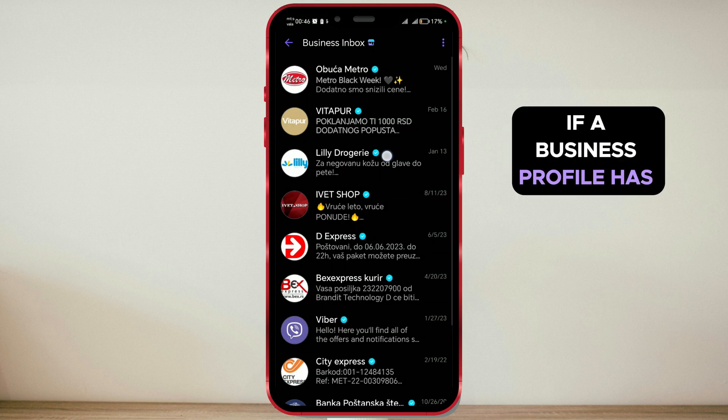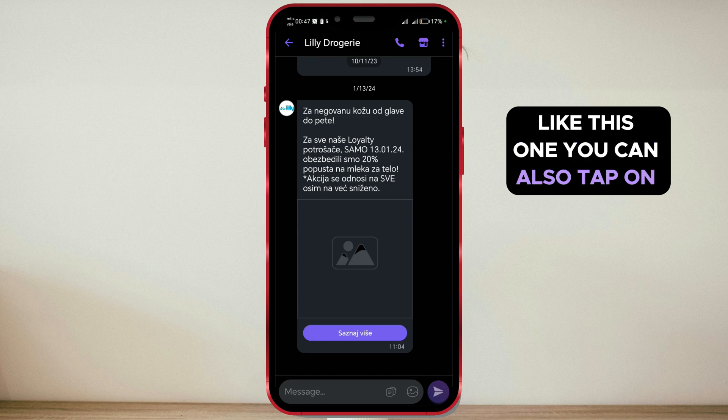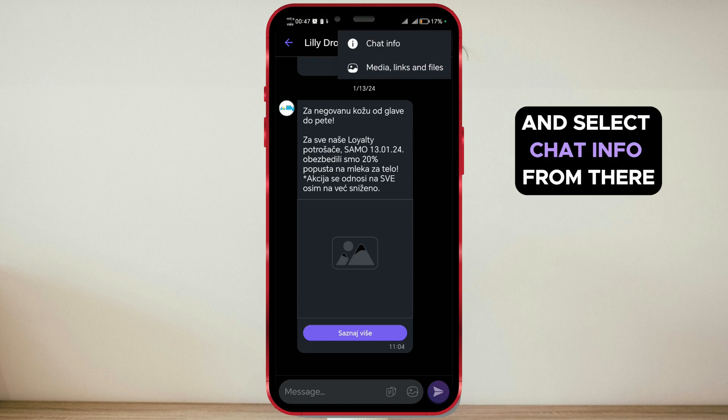If a business profile has a different setup, like this one, you can also tap on the three dots and select Chat Info from there.